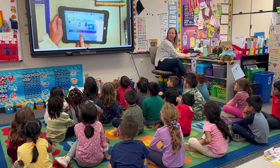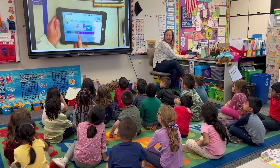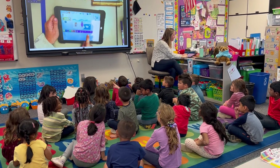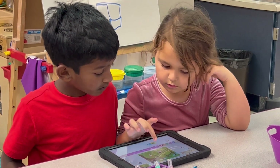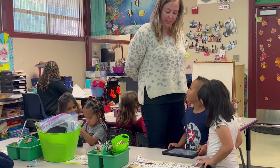In Ms. Celestri's kindergarten class, our youngest learners are taking their first steps into the world of coding using Scratch Junior. It's an early introduction to the language of technology, nurturing their algorithmic thinking from a young age.